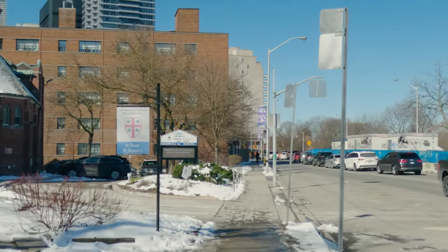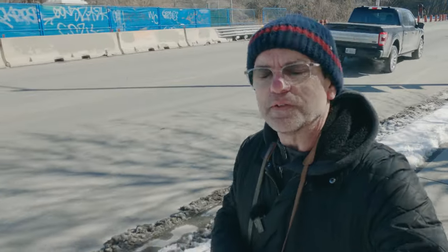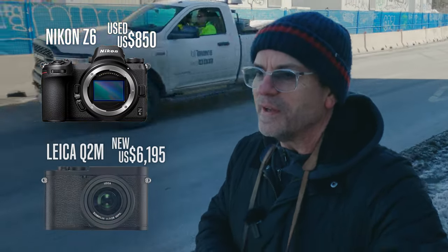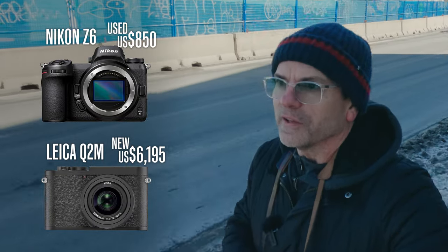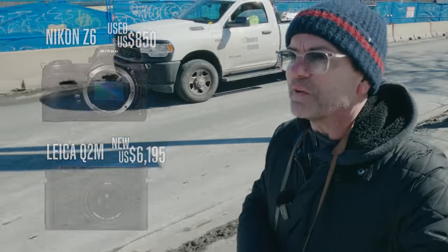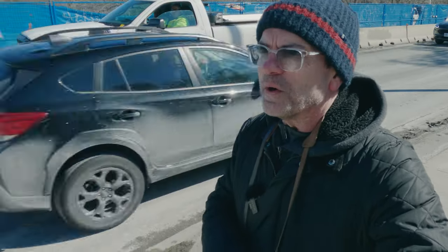As I was walking, I thought wouldn't it be interesting to compare the two cameras. One is six years old, beaten up, and you can pick up the Z6 used for next to nothing now. I wondered how it compares to my new Leica Q2 Monochrome, which is still available to buy new and is expensive. The price difference is quite incredible — but is the quality worth it? I think we should find out.